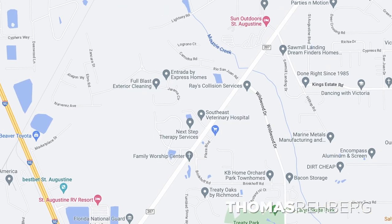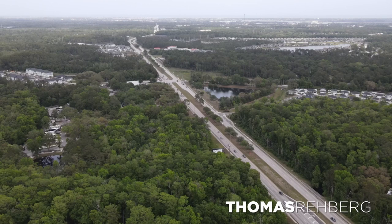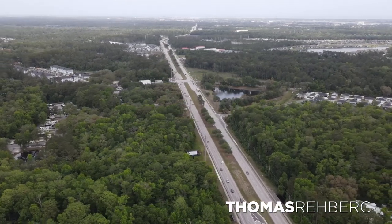Entrada is located right on State Road 207, sandwiched between US-1 and I-95. If you need to get somewhere within St. Augustine, it's super easy by hopping on 207 and getting right on US-1. If you need to go outside of St. Augustine, you're a three-minute ride up to I-95 — easy access to Jacksonville or Orlando.